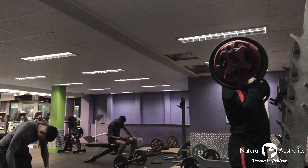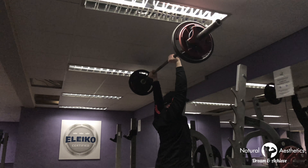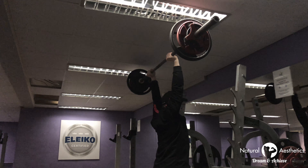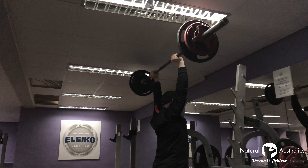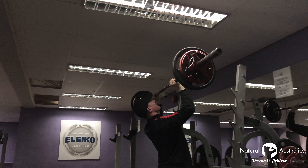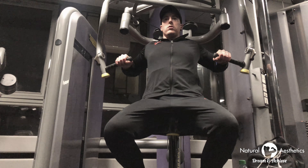Studies have now shown that muscular damage is not an indicator of hypertrophy or strength. One study titled 'Muscle Damage and Muscle Remodeling: No Pain No Gain?' found that muscle rebuilding — for example, hypertrophy — can be initiated independent of any discernible damage to the muscle.